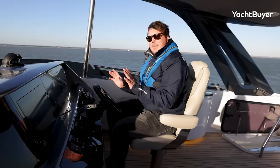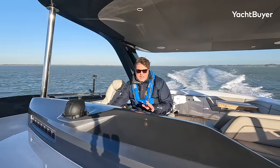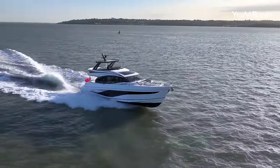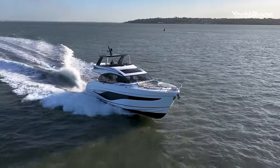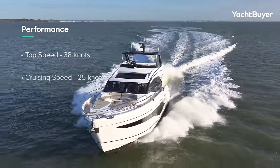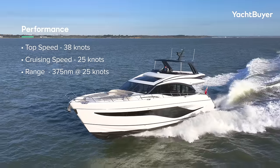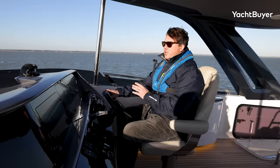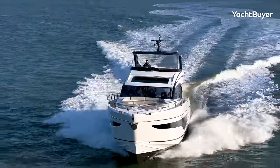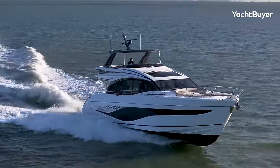The nice thing about having a 40-knot top speed on something this big is when you throttle back to 25 knots, it just feels laughably slow. I can barely believe we're doing 25 knots at the moment — it feels like you're doing about 10 knots. But that's the beauty of it. You can tear around with your hair on fire if you really want to, but that 25-knot cruise, if you just want to cover some distance, is absolutely lovely.